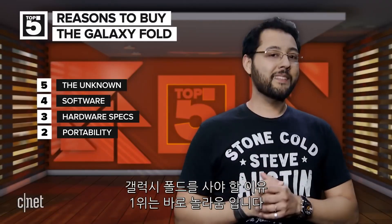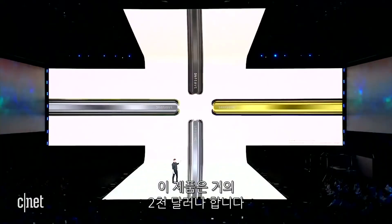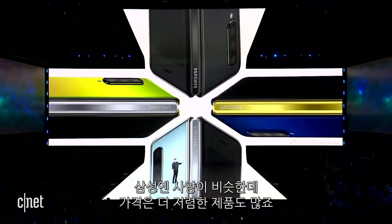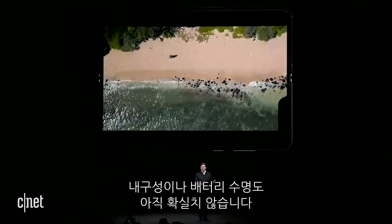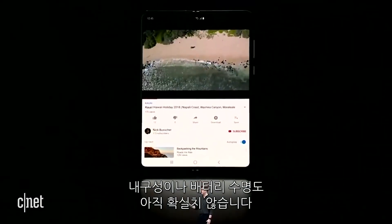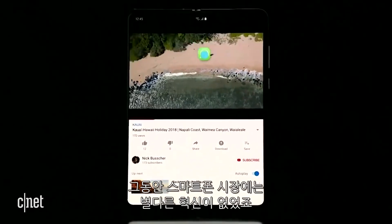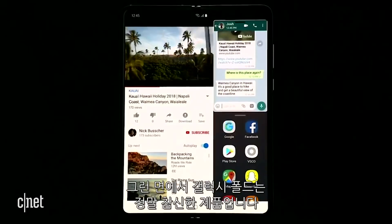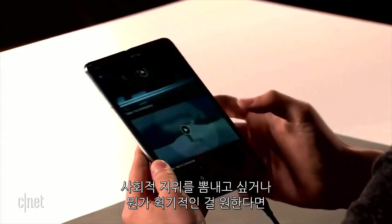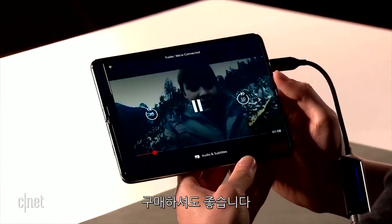The number one reason to buy the Galaxy Fold is the wow factor. It costs nearly $2,000, and Samsung has phones with similar specs for less money. The Fold is untested — we don't know how durable it is or its battery life. But the thing you cannot deny is it makes you pause. Smartphones have been dull for a long time. The Galaxy Fold is the opposite of dull. If you're looking for a status symbol or something that is undeniably different, the Fold will be that.